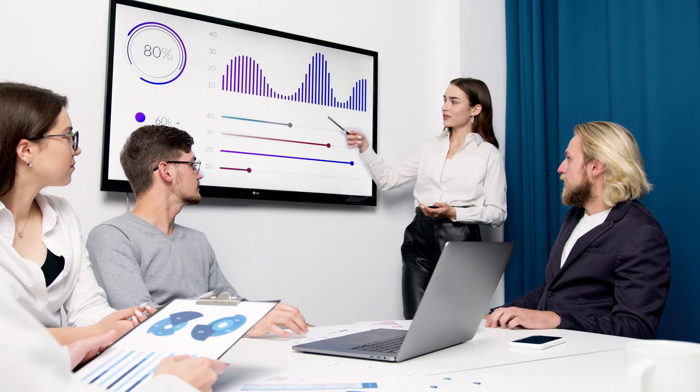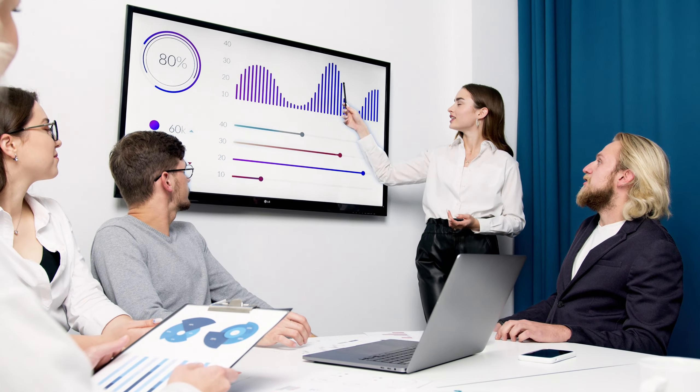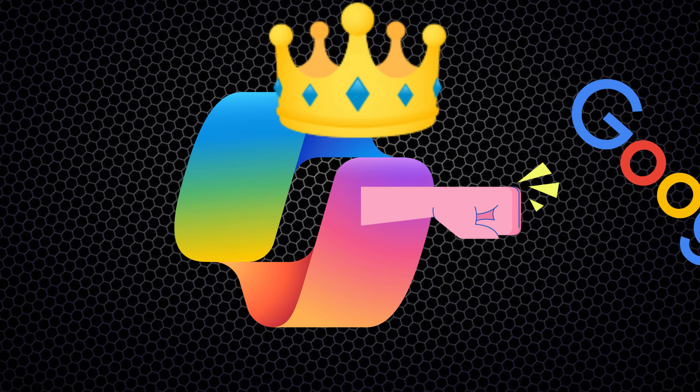Copilot is an AI tool made by Microsoft. It is like a robot brain to help you with your daily tasks. You can ask it any question, just like you're talking to a friend, and it will give you an answer. It is absolutely free and powered by Bing, Microsoft's search engine. I personally use Copilot for everything now, but specifically for these topics.